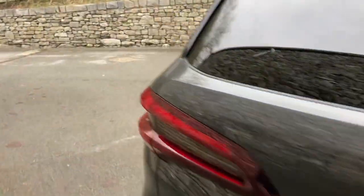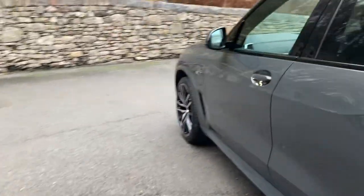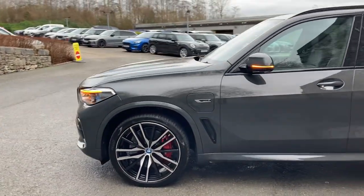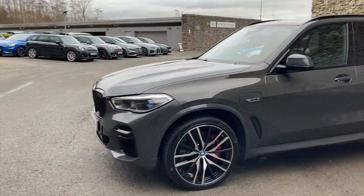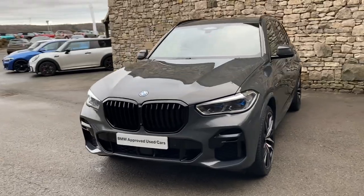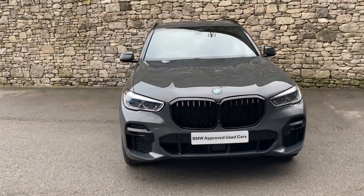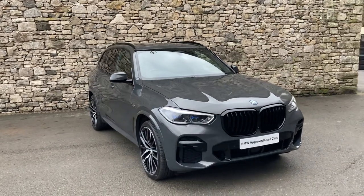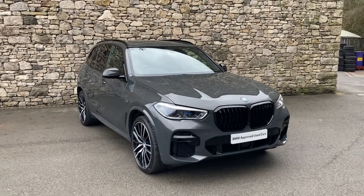And there we have it — this fantastic BMW X5 hybrid, currently for sale here at Lloyd BMW South Lakes. If it's of any interest, give us a shout. We're always happy to answer any questions, work out finance figures, or organise a test drive. If you're not local, don't worry — we also offer a nationwide delivery service. I hope you enjoyed the video. Thank you very much for watching. Bye for now.